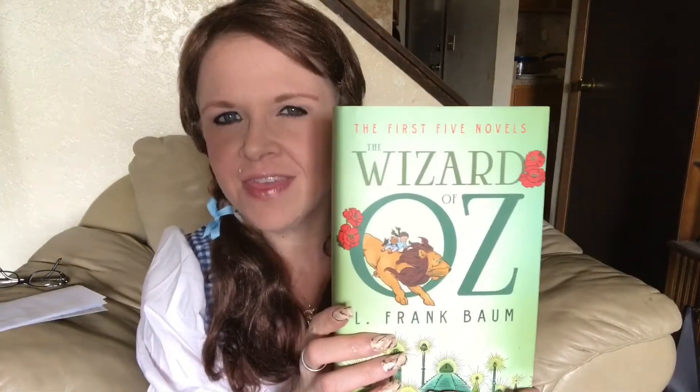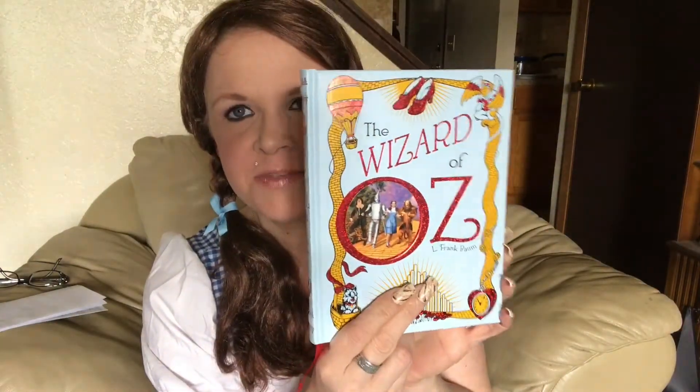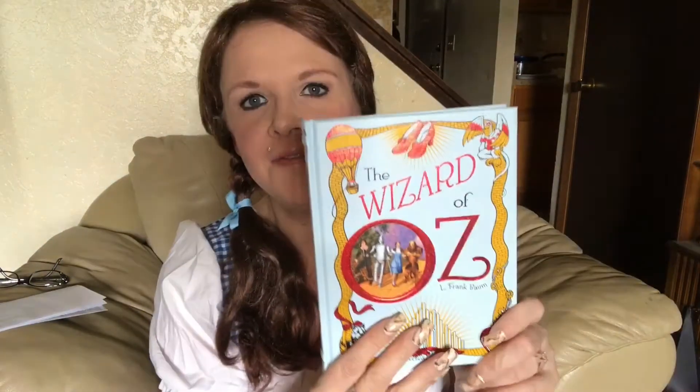Then I got this one — I think from my sister-in-law, Tommy's girlfriend. I think she bought this for me. Absolutely love it. The first five novels of The Wizard of Oz. And then this one — my husband got me this one. Absolutely love it. And this one here too — love this.